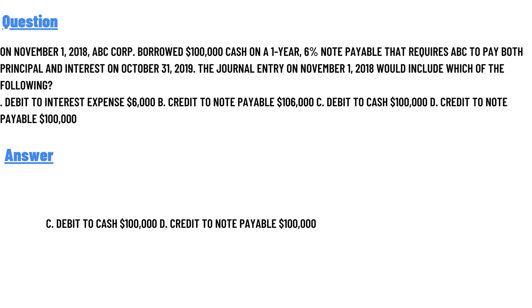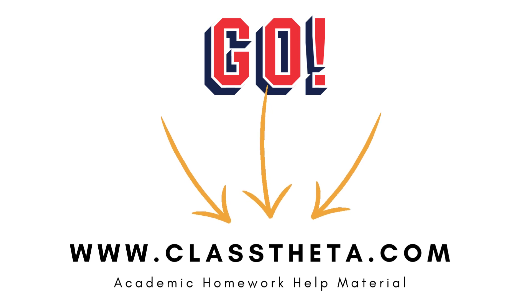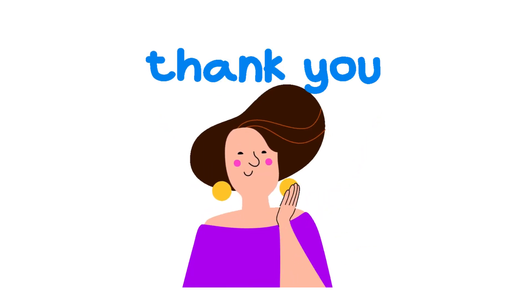If you are searching for any other question, please visit www.classdata.com and use the search section. If you have any question to ask, fill out the form on the right side of the website and we will be answering you as soon as we can.